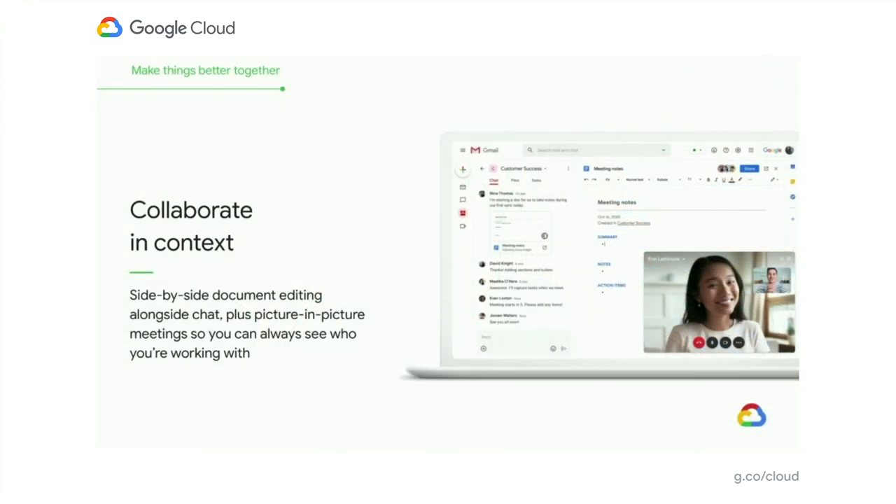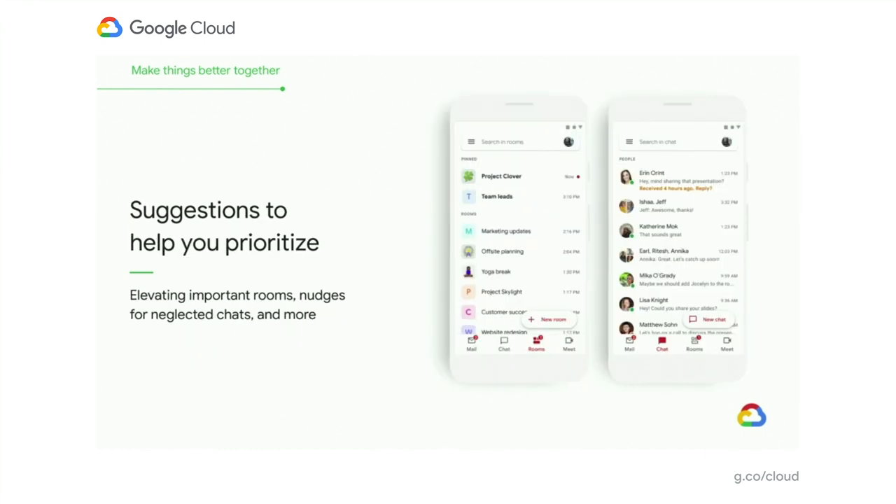And we're bringing document editing into rooms, too, so you can discuss the document you're working on as you write it with your team. You can also jump on a call at the same time and see the person you're talking to alongside the work that you're doing together. We wanted to make it easier to have everything you need to do your job right in front of you. And remember, it's not just about helping you to access everything you need from one place to reduce that friction of switching between apps. It's also really important that we help you manage all that information that's coming at you, so you can prioritize and focus on what's most important. On the prioritization front, we let you pin important rooms so they're always at the top and easy to get to. We'll also be bringing the same nudges that you already know and love from Gmail into chat, because we know it can be easy to miss things, and we want to help make sure that you never drop a ball.